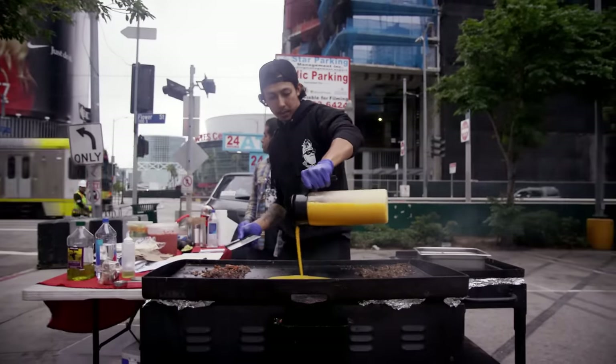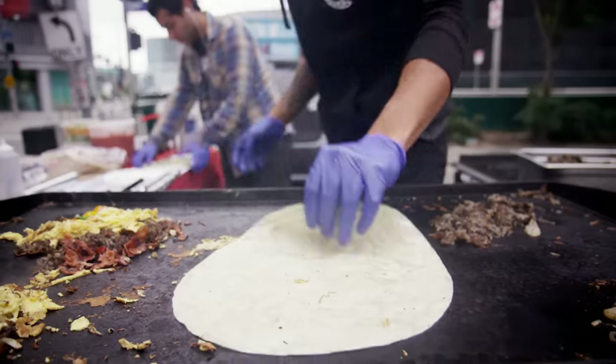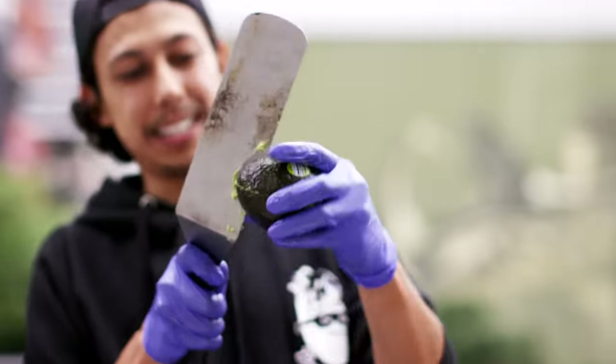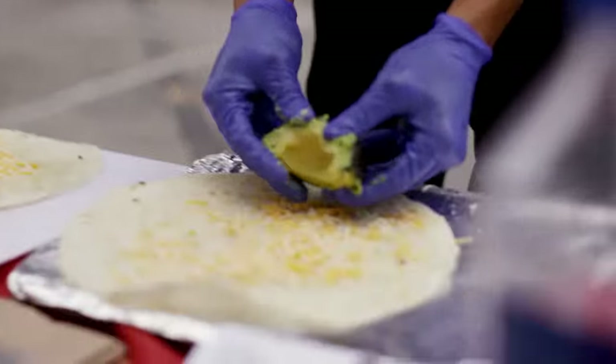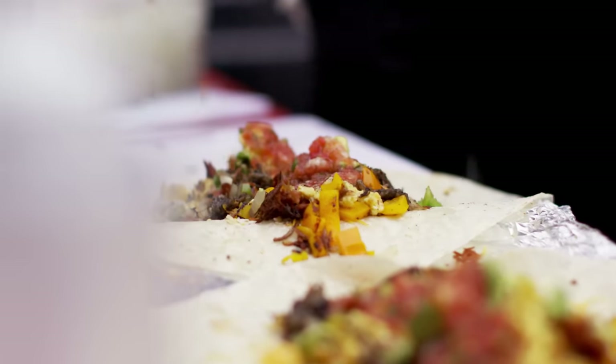Were you surprised by the popularity? I told myself when I first started, I'm gonna give this six months, and it better be popular or I'm wasting my time. I just kept saying that every day — six months from now. Eater LA came out about six months after that, and then it got really popular. I usually start serving right at 7:15, and then I don't have any time after that.